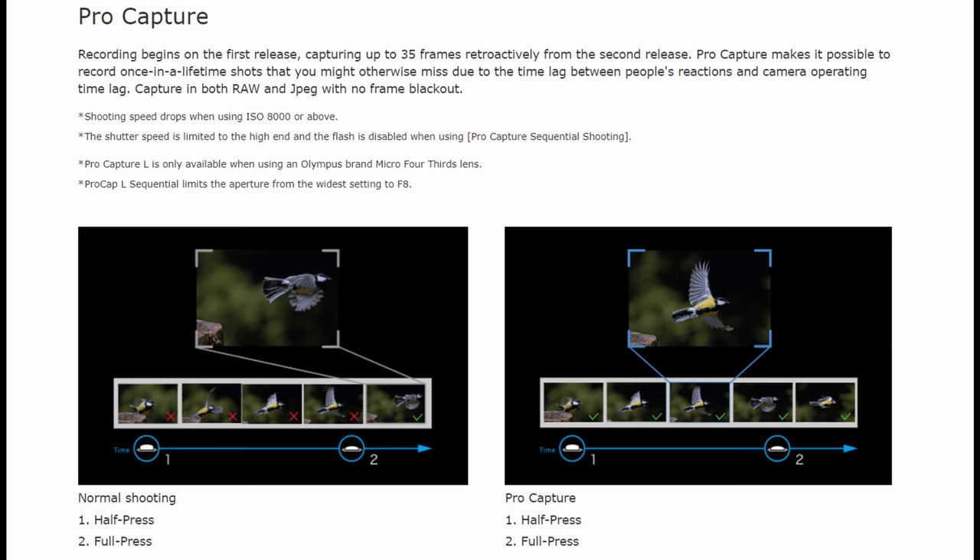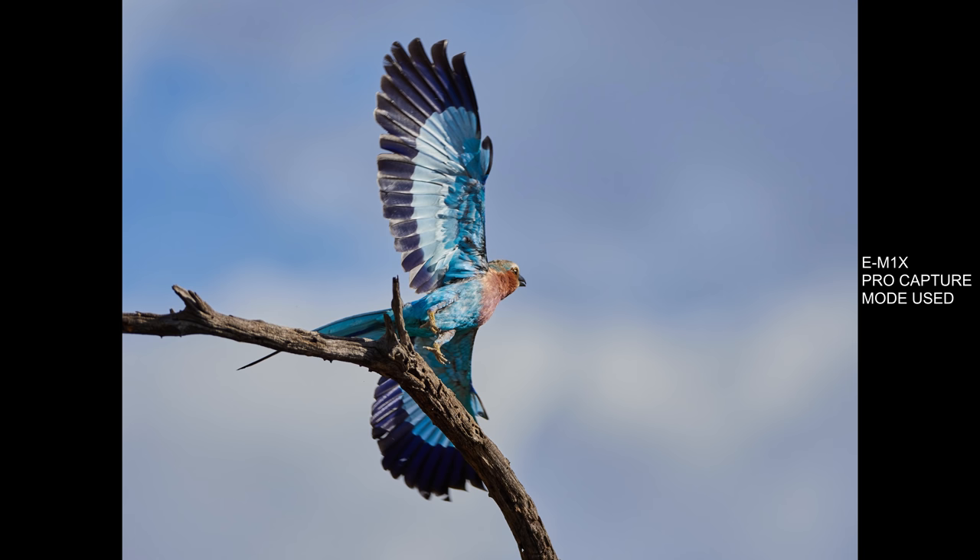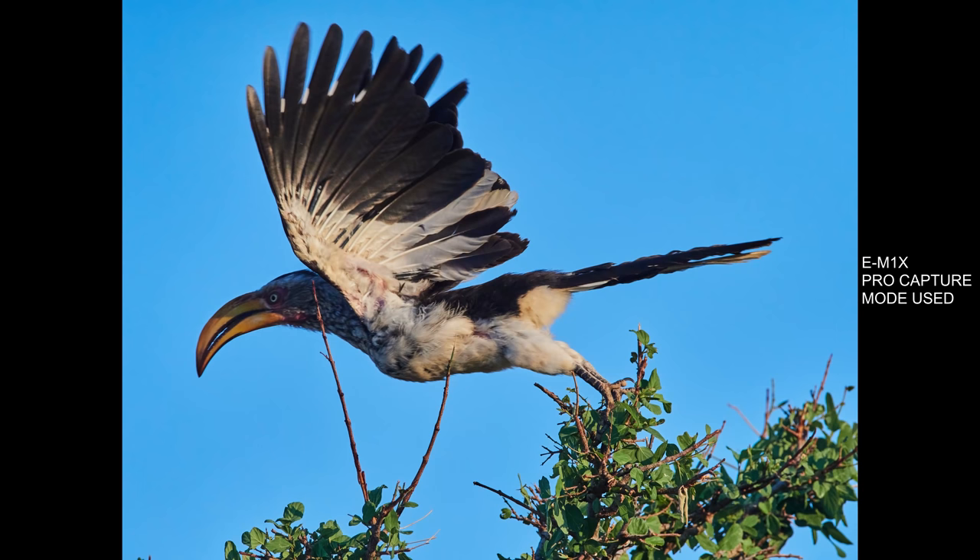So how does this work? As you half-press the shutter button in Pro Capture Mode, the camera already starts recording images at 60 frames per second into a temporary buffer — not saving directly to the card. When you fully press the shutter button, images after that point are saved to the card, and images already in the buffer — about half a second's worth — are transferred to the card as well. This ensures you don't miss any critical moment. I think this is a genius feature that makes a big difference if you shoot action, sports, or any situation where you need to nail that critical moment.